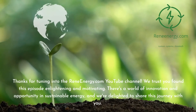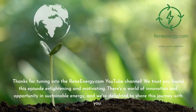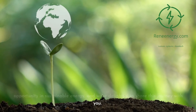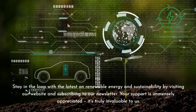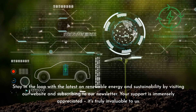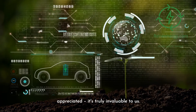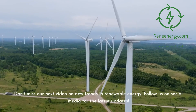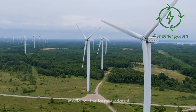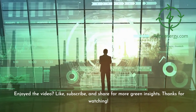Thanks for tuning into the ReneEnergy.com YouTube channel. We trust you found this episode enlightening and motivating. Stay in the loop with the latest on renewable energy and sustainability by visiting our website and subscribing to our newsletter. Don't miss our next video on new trends in renewable energy. Follow us on social media for the latest updates. If you enjoyed the video, like, subscribe, and share for more green insights.